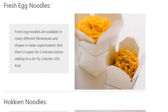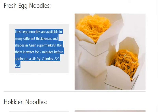Fresh Egg Noodles. Fresh egg noodles are available in many different thicknesses and shapes in Asian supermarkets. Boil them in water for two minutes before adding to a stir fry. Calories: 220 kilocalories.